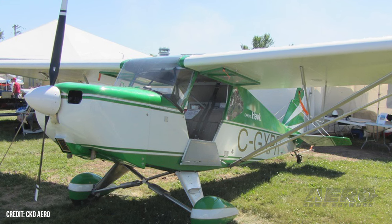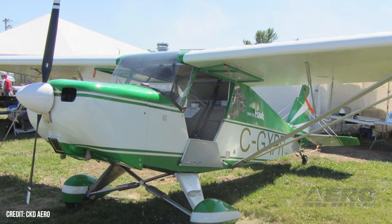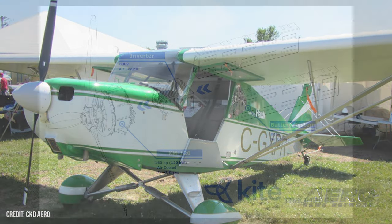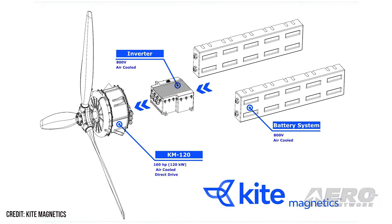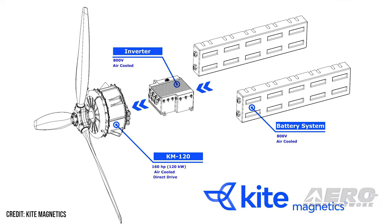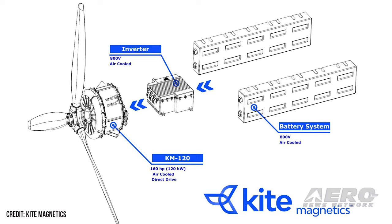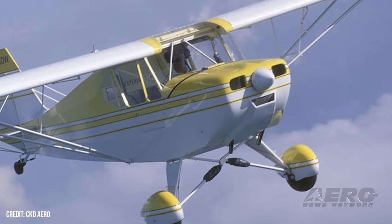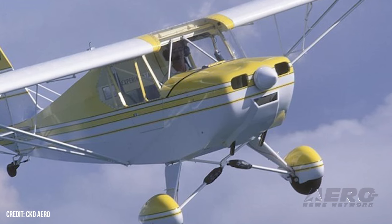Kite Magnetic shows off E-Hawk trainer aircraft. CKD Aero has partnered up with Kite Magnetics to create the Dakota E-Hawk, the "world's most cost-effective two-seat electric aircraft." The E-Hawk is intended to be the first in a lineup of kit aircraft using Kite's KM-60 electric engine and running gear. The KM-60 is much like an old-school piston engine, offering air-cooled direct-drive propulsion with 80 kilowatts, or about 80 horsepower. That makes it a perfect fit for CKD Aero's Dakota, making for a two-seat high-wing aircraft with all the fueling costs of a golf cart.